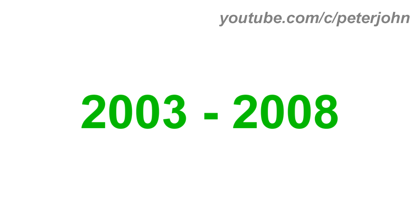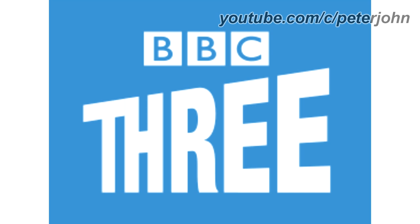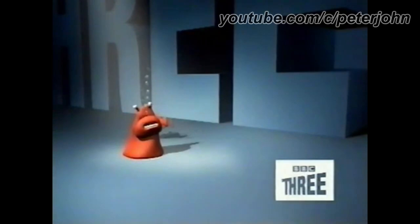BBC Three is a British free-to-air television channel operated by the BBC. From 2003 to 2008, there is a blue rectangle and inside it there is the BBC logo that consists of three white squares with the word BBC in blue text, and under the logo there is the word three in white text. Here is a bumper.